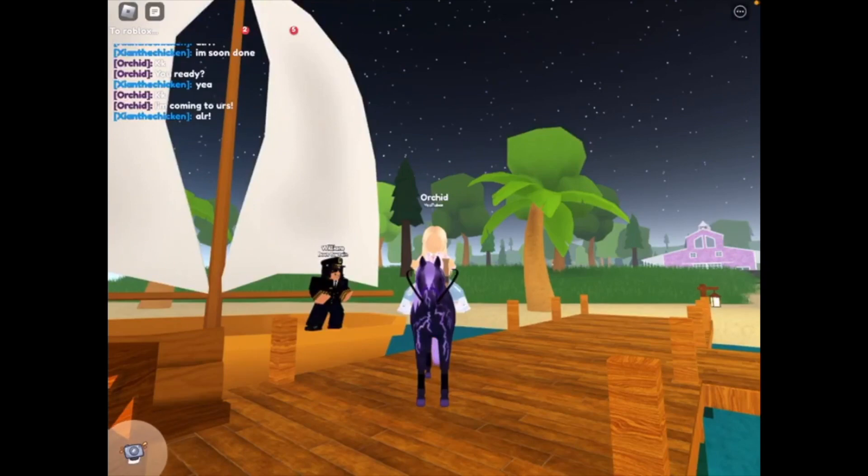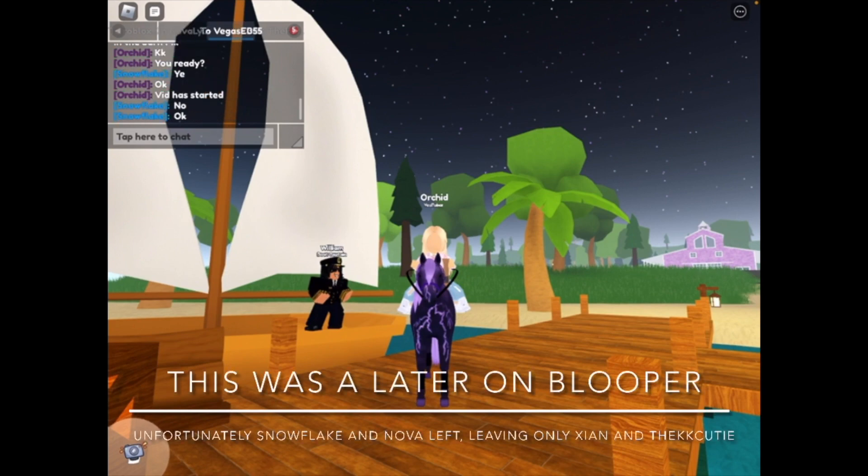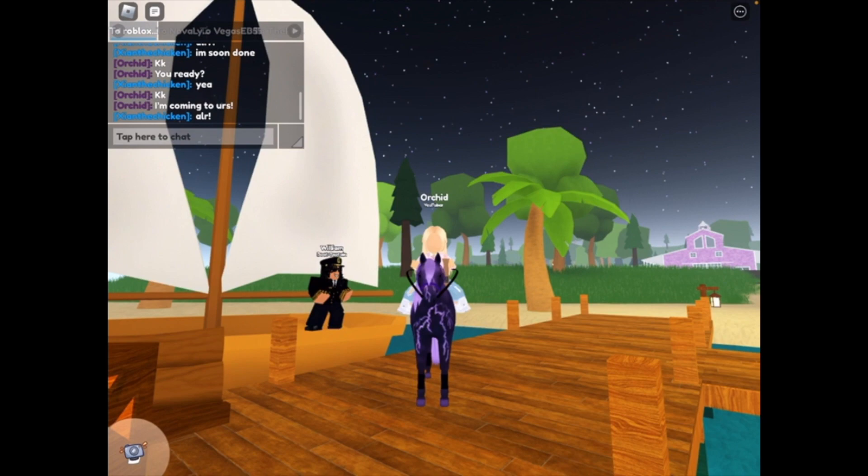Hi guys, welcome back to part 2 of Victoria Random Strangers Island. I'm here with one of my best friends, Zian, and three other people I just met. We have Zian, obviously, Nova, Snowflake, and the KK Cutie.